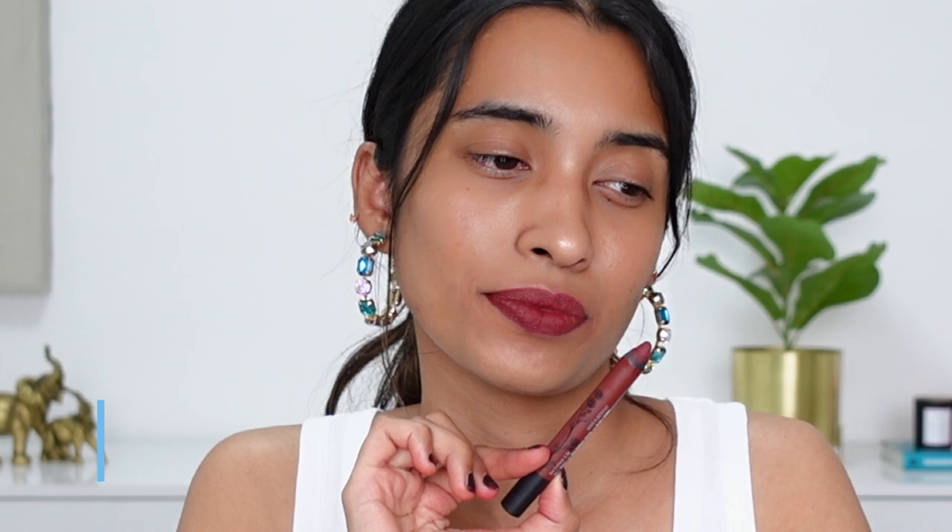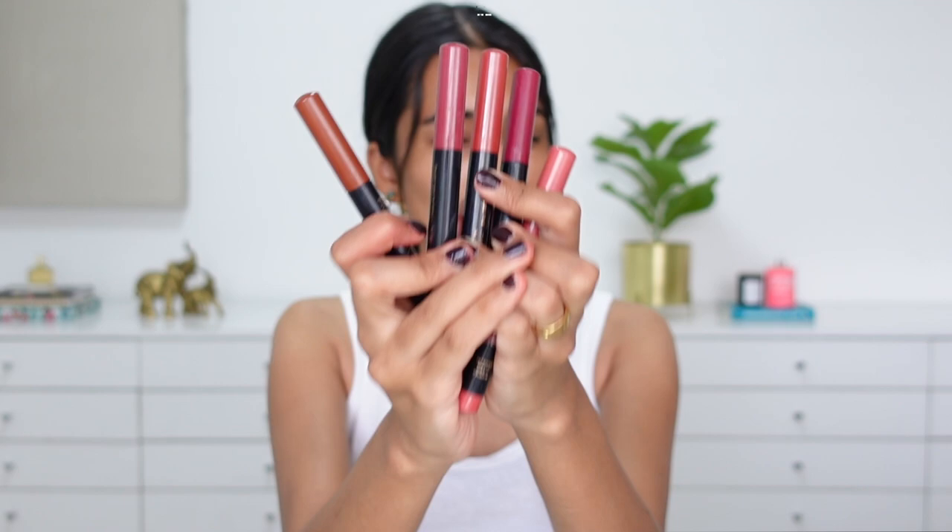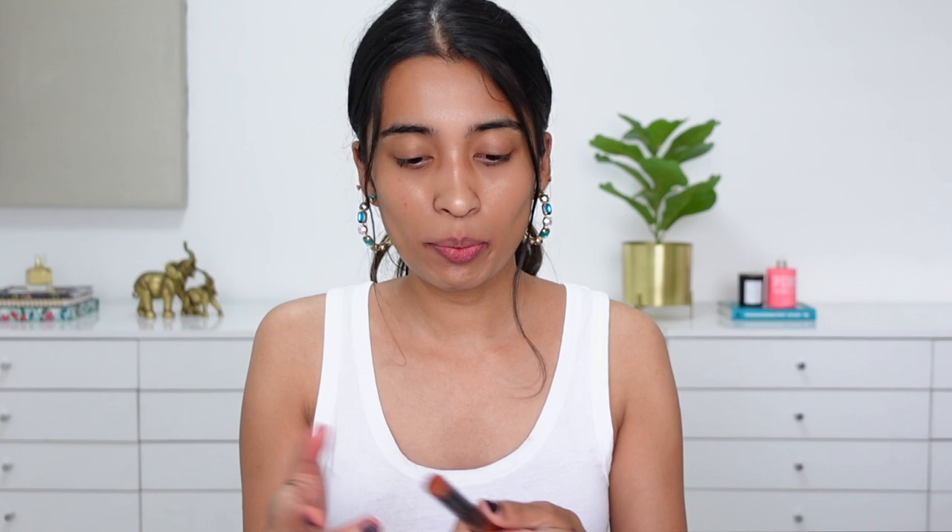Next up is Brunette, a beautiful brownish-red shade with a little bit of plum undertone as well. I can see this shade working for so many different skin tones and I really like these kinds of shades. The formula is not as matte as the initial launch of their lip crayons, but it's a lot more comfortable and wearable.